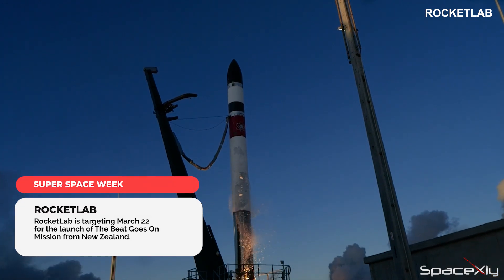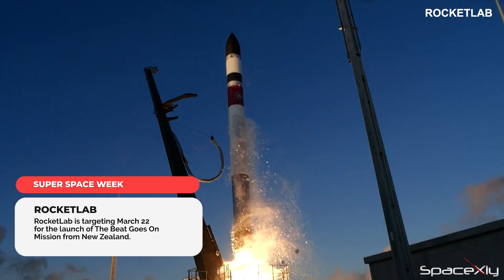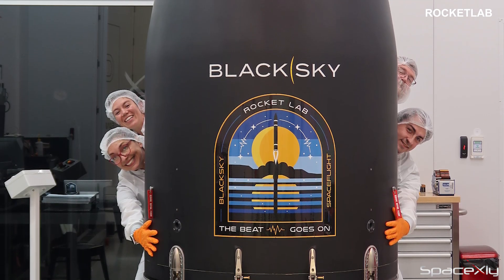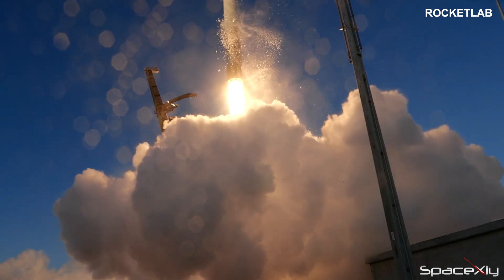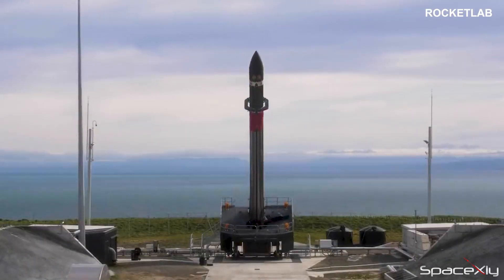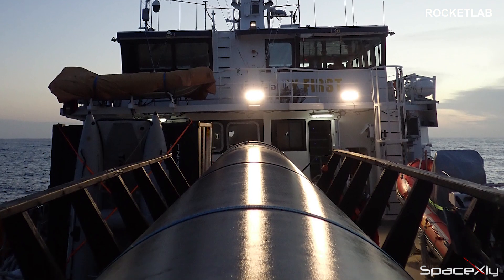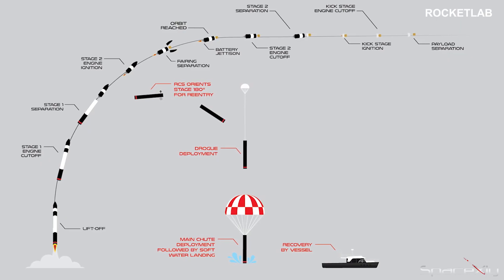Tomorrow, Rocket Lab will launch its third mission of the year, nicknamed the Beat Goes On Mission. An Electron rocket will launch two of Black Sky's Gen 2 Earth imaging satellites from Pad B at Rocket Lab Launch Complex 1 in Mahia, New Zealand, at 9:30 p.m. local time or 4:45 a.m. Eastern time. This will be the 35th Rocket Lab mission overall. This time, the first stage booster will be recovered from the ocean by a recovery vessel, as part of Rocket Lab's recovery and reuse program.